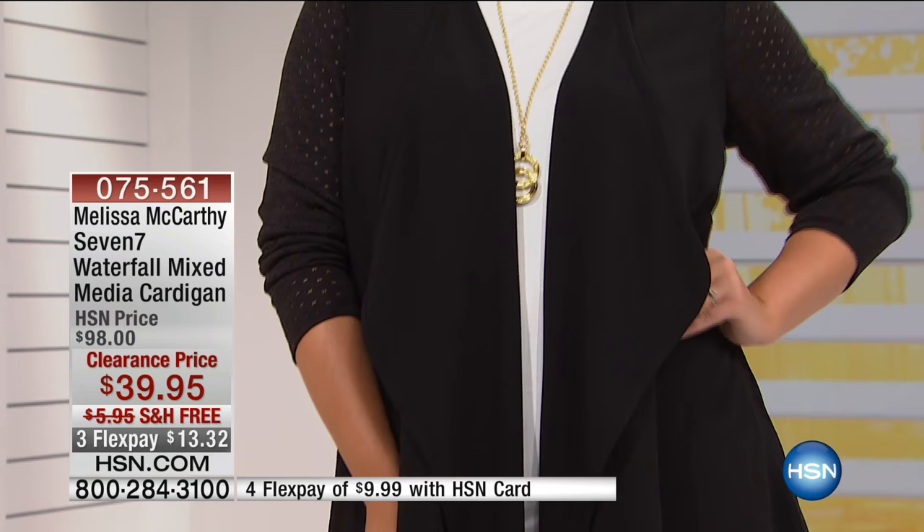Easy. I don't know how many women here at the network, because of the lack of control of the air conditioner, have a cardigan in the back of their chair — and in the studio too. They always have a cardigan available, or a jacket with a hoodie or something they can put on.